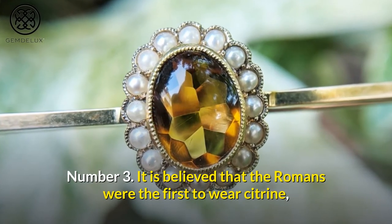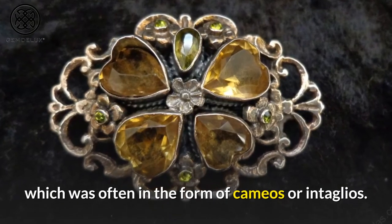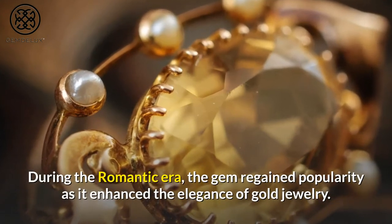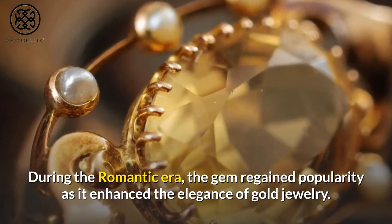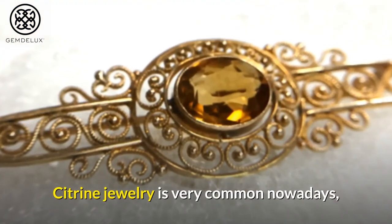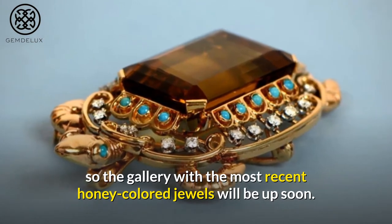Number 3. It is believed that the Romans were the first to wear citrine, which was often in the form of cameos or intaglios. During the Romantic era, the gem regained popularity as it enhanced the elegance of gold jewelry. Citrine jewelry is very common nowadays, and a gallery with the most recent honey-colored jewels will be up soon.